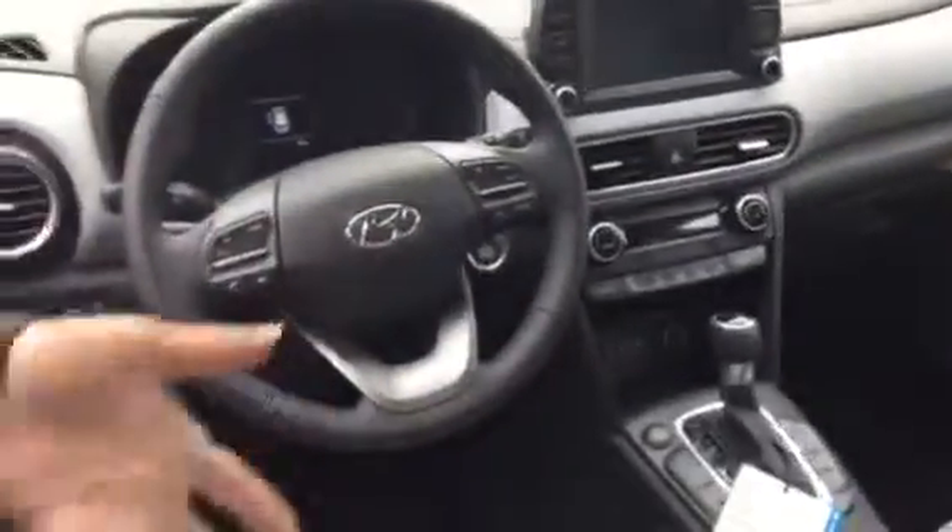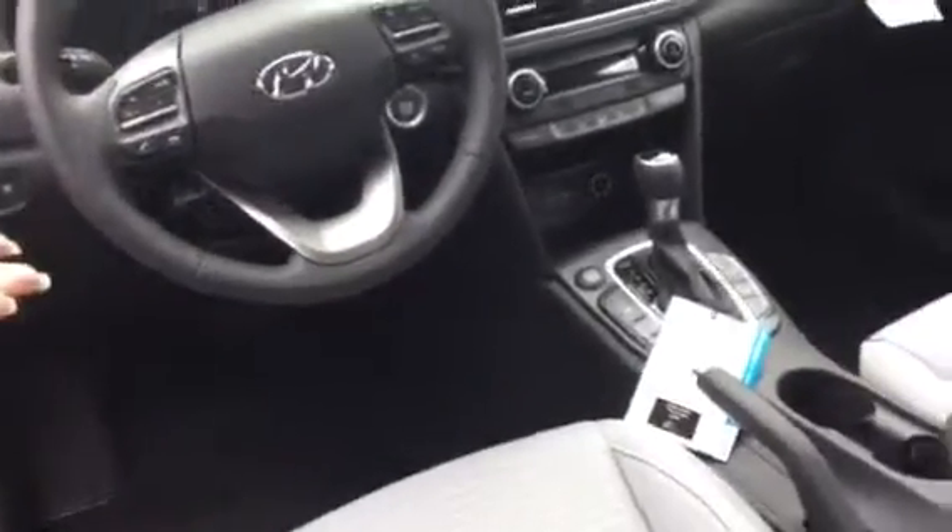Let's take a look inside. Beautiful leather interior with our 7.0-inch screen backup cam. It'll have navigation, along with your heated seats, dual climate control, as well as our lane departure, lane retention, and a sunroof.